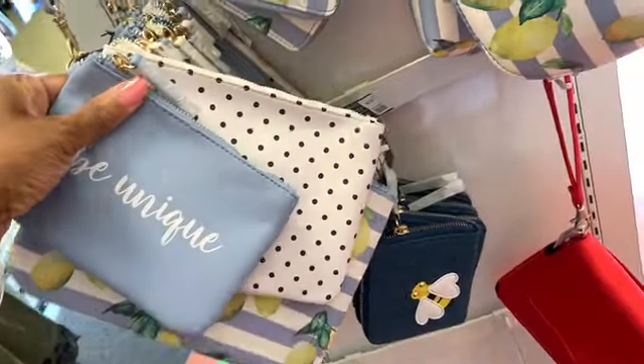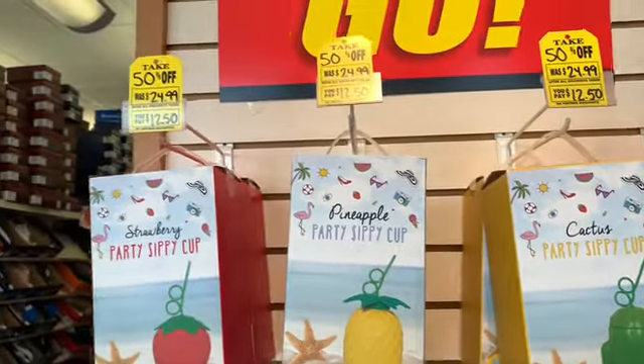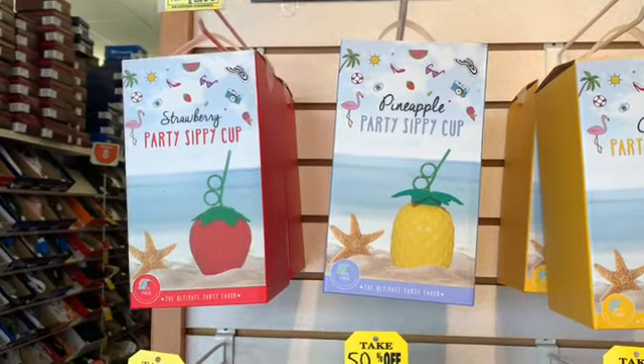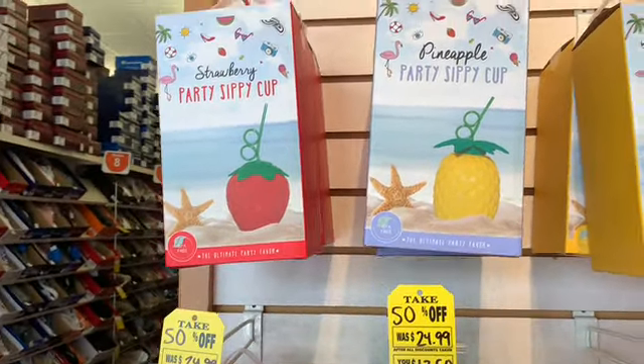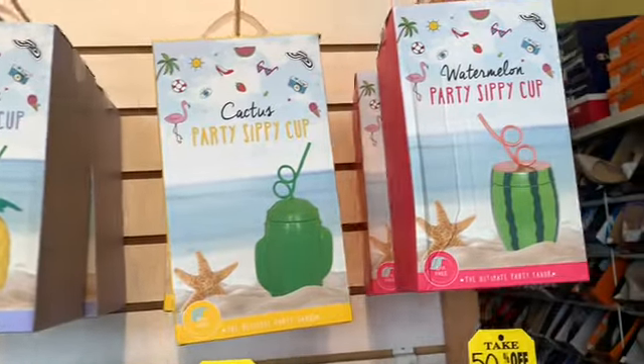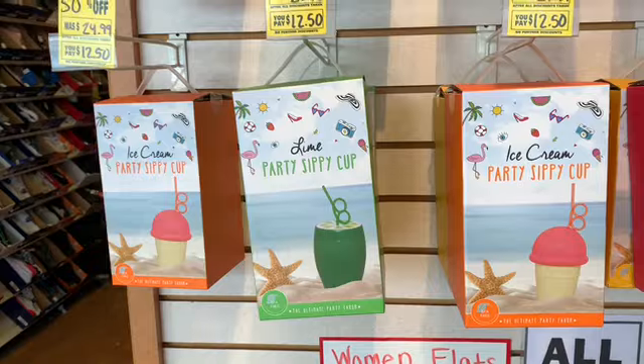The original price was $9.99, but they're 40% off. You can also see that they have the pineapple sippy cups here. These were $24.99, but they're going for $12.50 now. And they have the strawberry, the pineapple, the cactus, the watermelon, ice cream, and the lime.